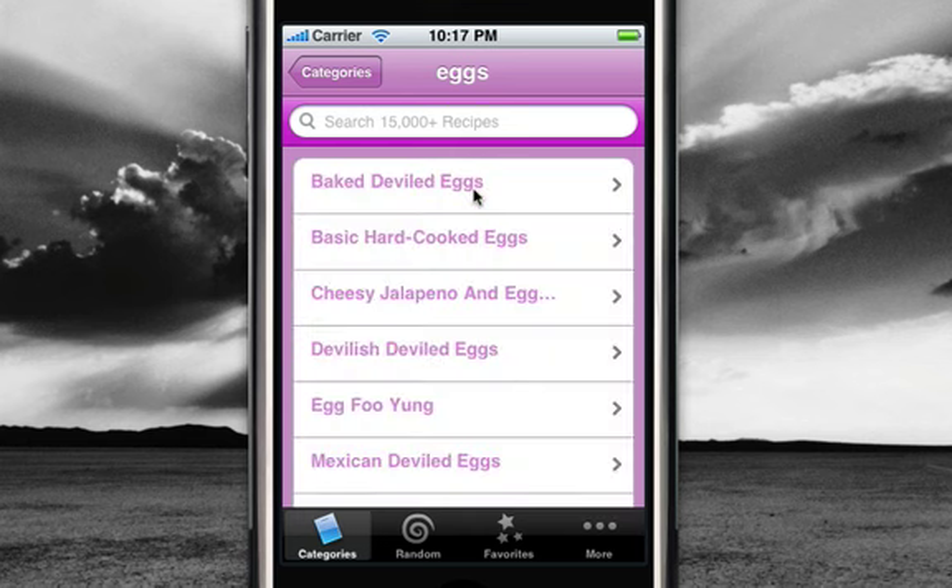So here I'm going to get into the eggs category. You can search by ingredients or recipe title. This is the list of recipes under that category.